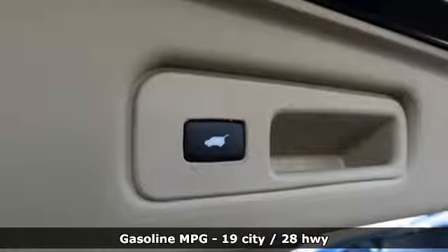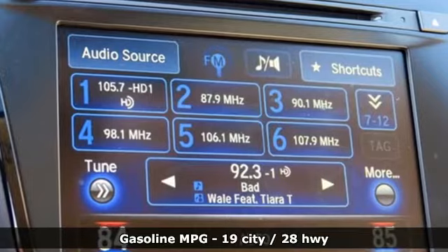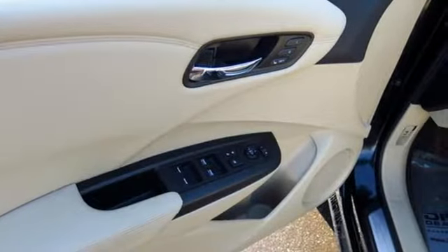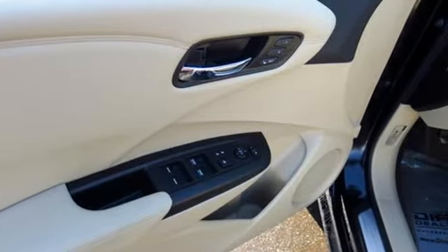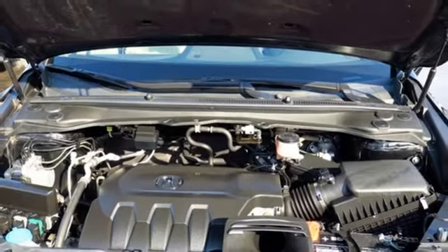It comes with features you need, and better yet, want. External memory control, power heated mirrors, front heated leather bucket seats, auto dimming rear view mirror, doors and push button start proximity key.